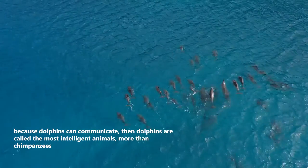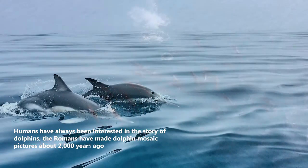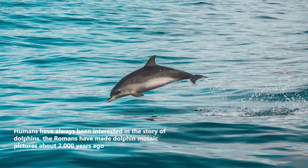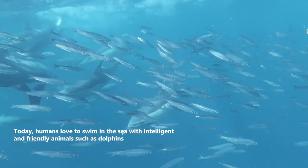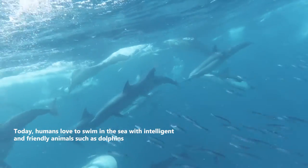Dolphins are called the most intelligent animals, even more than chimpanzees. Humans have always been interested in the story of dolphins. The Romans made dolphin mosaic pictures about 2,000 years ago. Today, humans love to swim in the sea with intelligent and friendly animals such as dolphins.